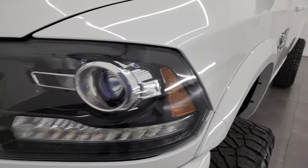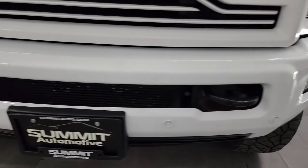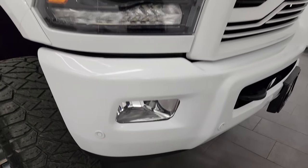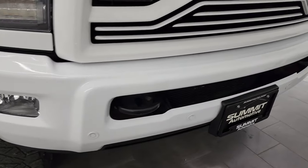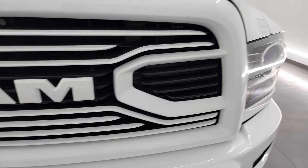The front fender is absolutely perfect. It has projector headlamps, LED running lights, factory fog lights, and front bumper parking sensors. I think this truck might be a sport package, which is why you get the painted front and rear bumper. You also get the painted color-match grille on this one. Looks really good.